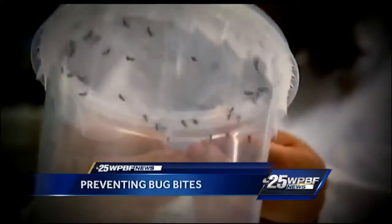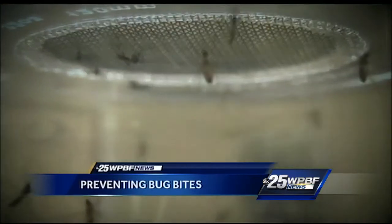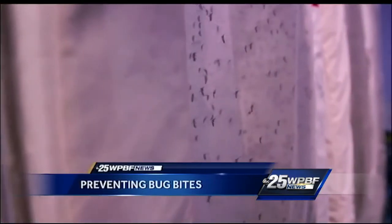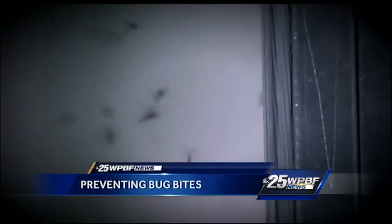Palm Beach Mosquito Control is working to limit the number of mosquitoes breeding in local neighborhoods. This week, they loaded up a helicopter to spray 270,000 acres in areas west of Military Trail and out to the Glades.